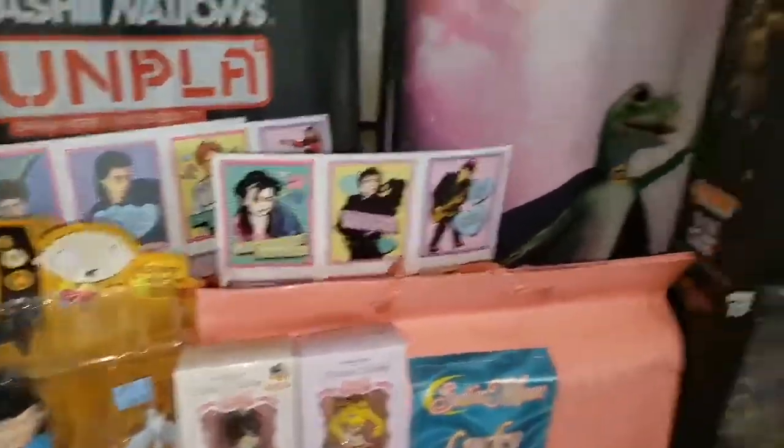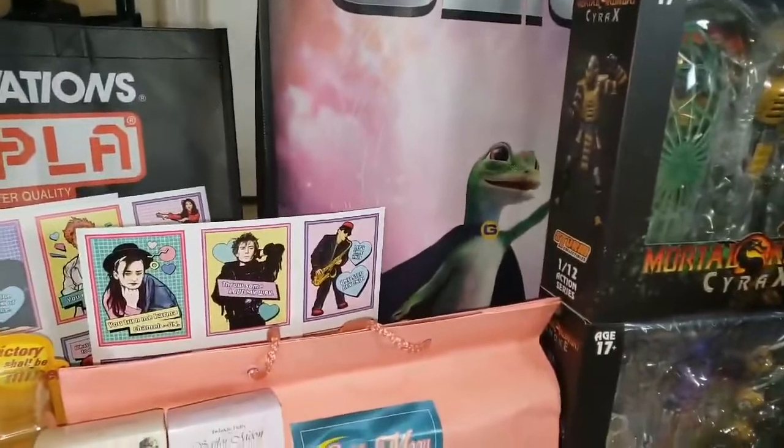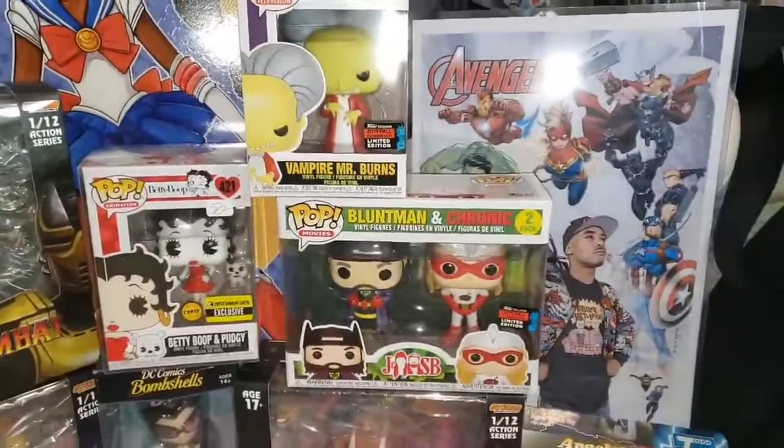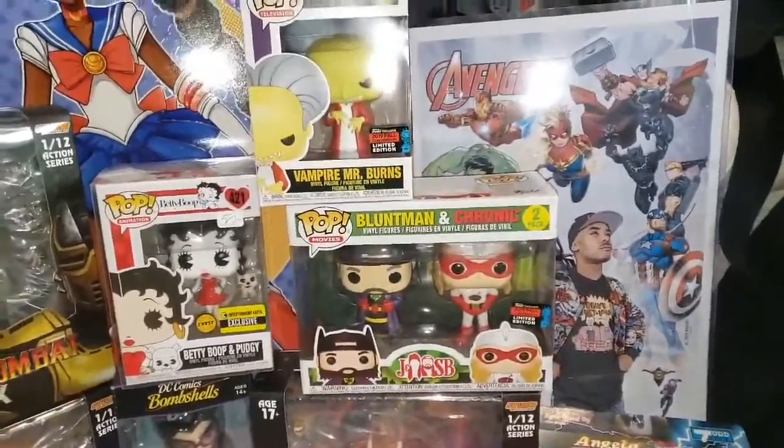We got some free retro Valentine's Day cards, and a Geico bag that I got for free for staying in line and doing the Geico picture — the one with me as the Avengers, which was pretty cool.